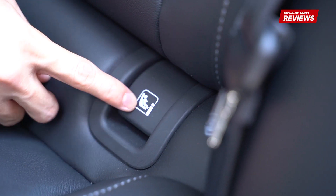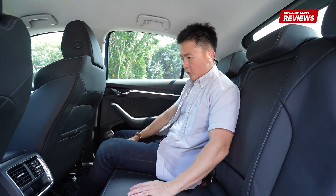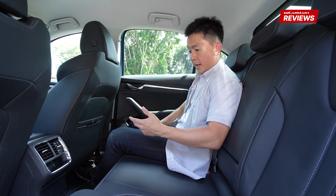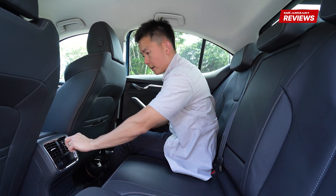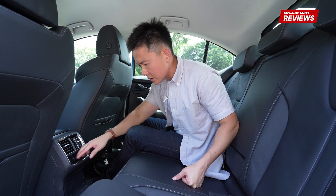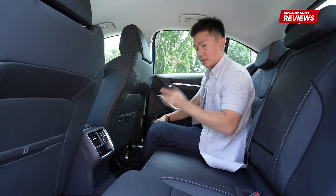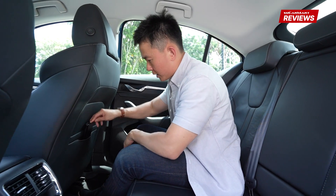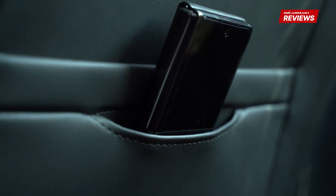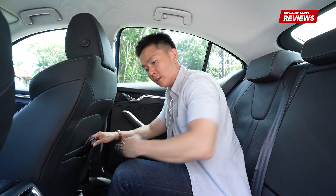The car comes with ISOFIX points, so it's quite child friendly. And another thing that's really good — thank God it comes with rear aircon vents, especially in crazy weather like this. It doesn't come with climate control, but considering the price you're paying, having rear aircon in this segment is still quite impressive. You get a small cubby hole here. What you can do with your phone is slot it into a cutout made for phones — there's even a phone sign to tell you. So it's very well thought out and user friendly. You can also slot your books, magazines, and even your laptop here.